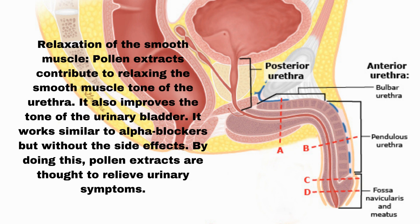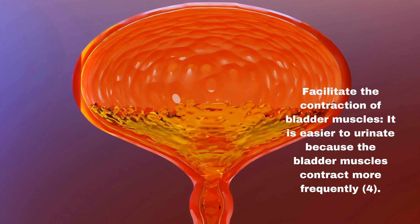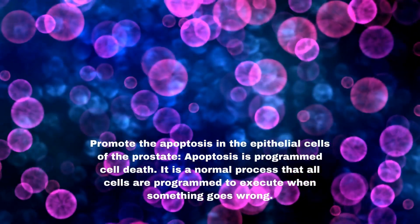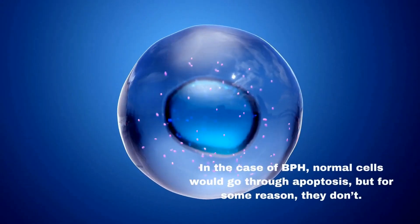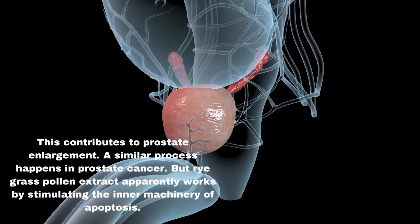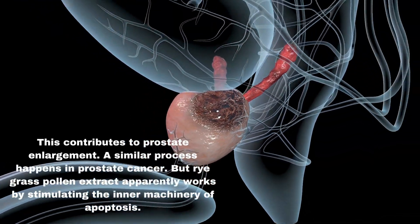Pollen extracts facilitate the contraction of bladder muscles, making it easier to urinate. They also promote apoptosis in the epithelial cells of the prostate. Apoptosis is programmed cell death — a normal process that all cells are programmed to execute when something goes wrong. In the case of BPH, normal cells would go through apoptosis, but for some reason they don't, which contributes to prostate enlargement. A similar process happens in prostate cancer. Rye grass pollen extract apparently works by stimulating the inner machinery of apoptosis.